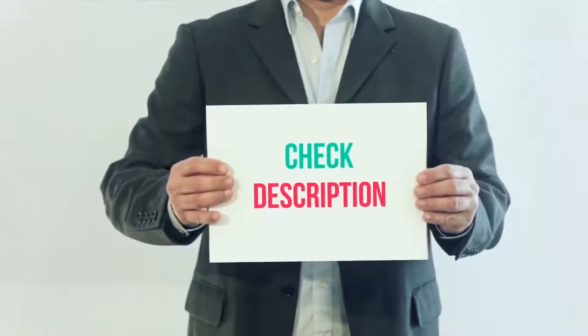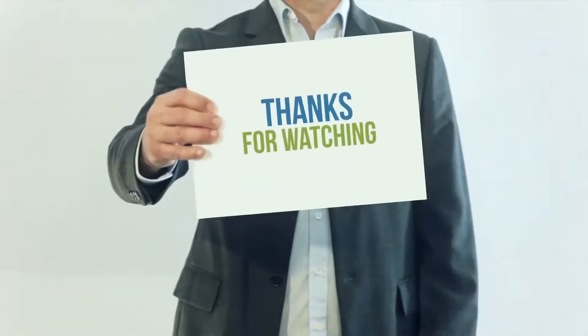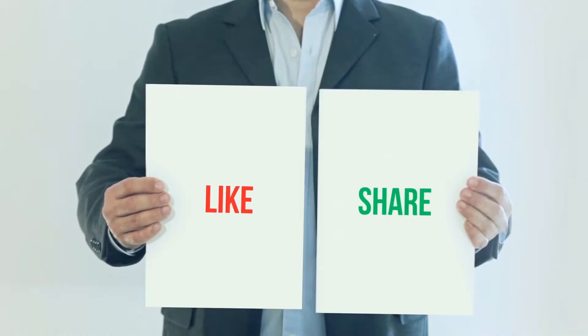I have included this product link in the description. You can check out that link for more details and latest price. Thank you so much for watching, please subscribe to my channel, share this video and don't forget to hit the like button.